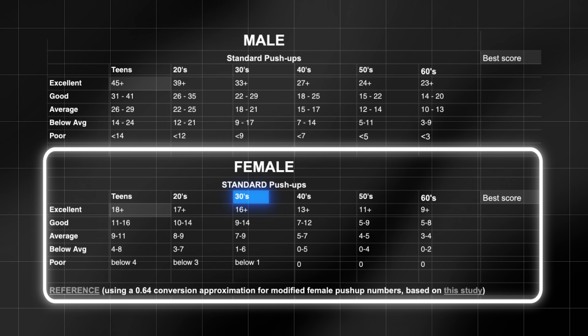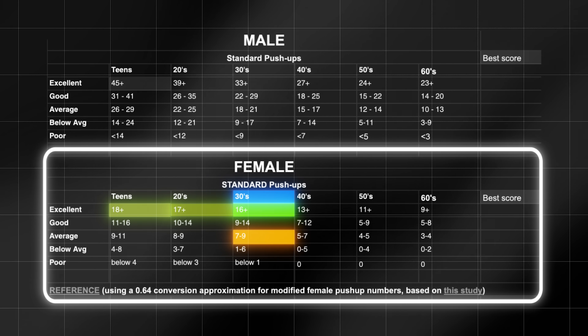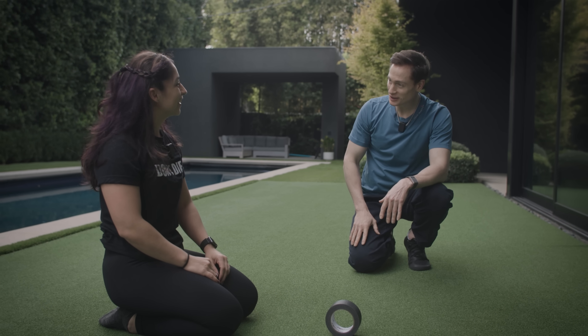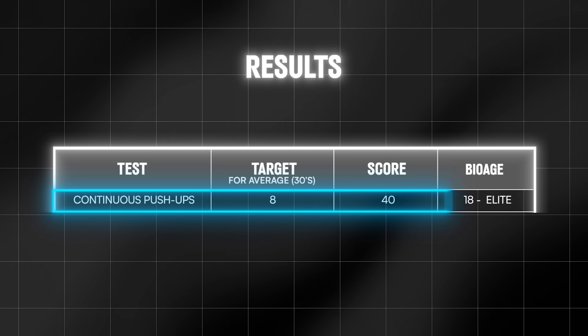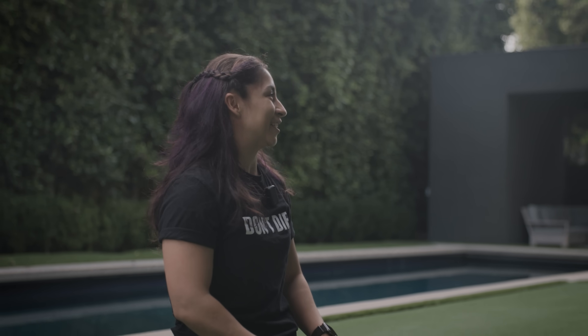In the data set, more than 16 push-ups for a female puts you in the excellent category, and Lauren just absolutely blew past that with 40. That would be basically equivalent to a biological age of 18 for continuous push-ups. That's what I wanted to hear — let's see how I do on the other tests.